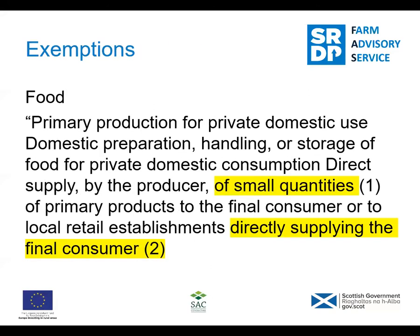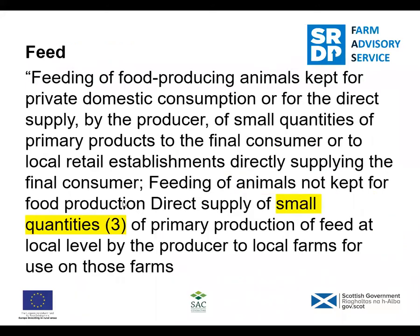Exemptions - now this was a great surprise to me. I expected all small producers to come under all the regulations, but they don't. This is a direct quote from the environmental health site: a direct supply by the producer of small quantities of primary products to the final consumer or local retail establishments. Directly supplying the final consumer - those are the key words. That doesn't mean you can walk away and pay no heed to any regulations. For feed, small quantities has been defined as less than 20 tons per annum, so if you have a few extra bales of silage and sell them to your neighbour, that's fine.